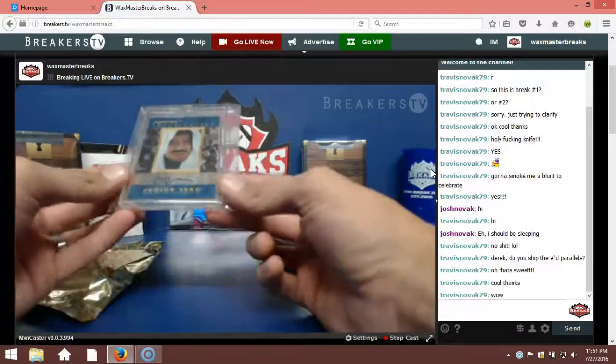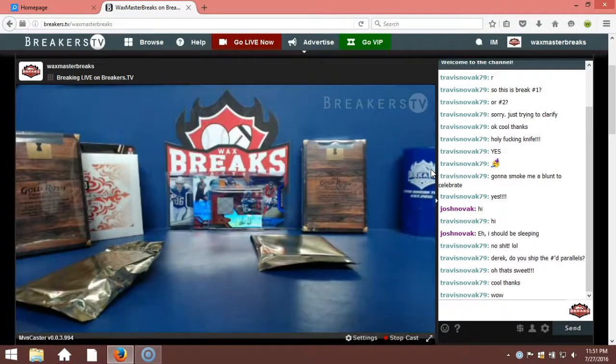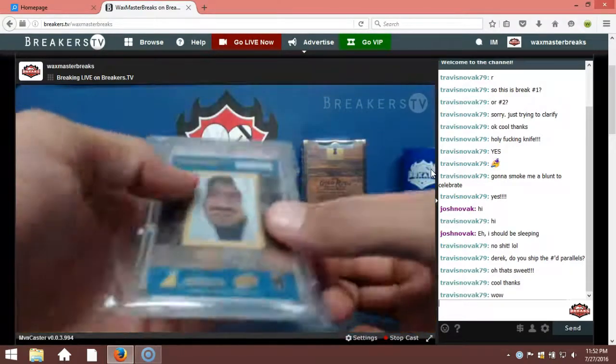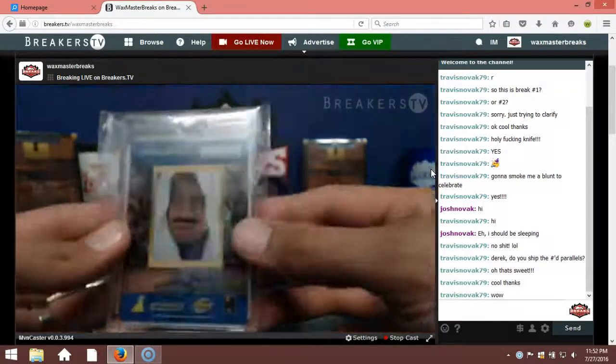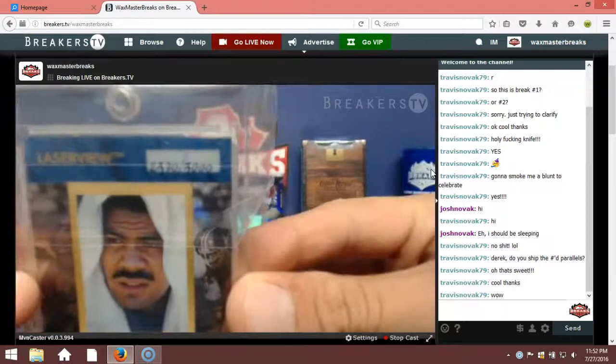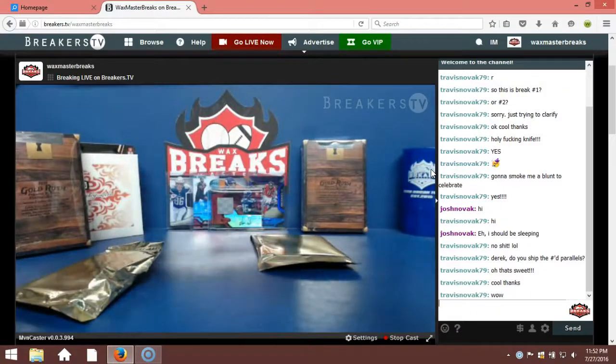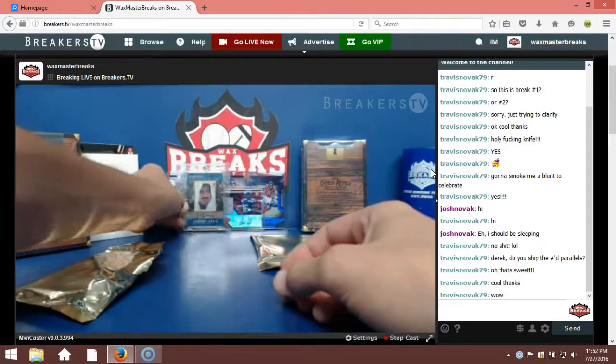First card, guys — Laser Inscriptions, Junior Seau. Crazy, I haven't seen one of them in a minute. Junior Seau Laser Inscriptions — what year is this from? '96 Pinnacle, hand numbered on the back to 3000. 1996 Pinnacle Laser View Inscriptions, Junior Seau. First card out of the Gold Rush — not bad.